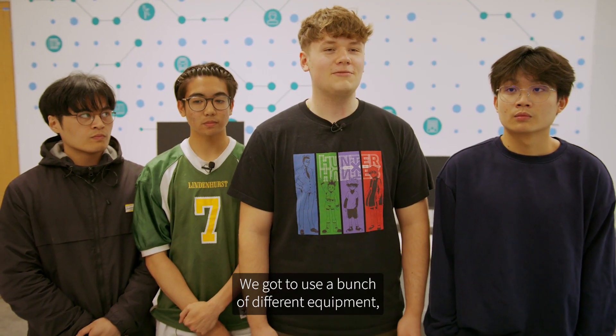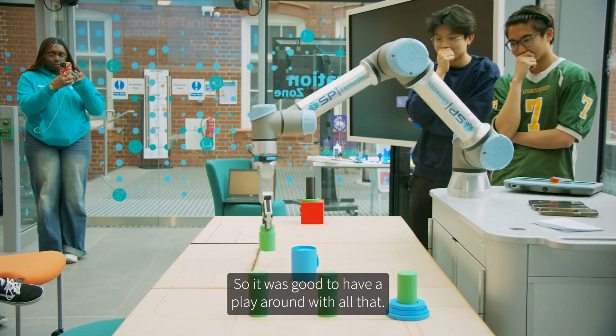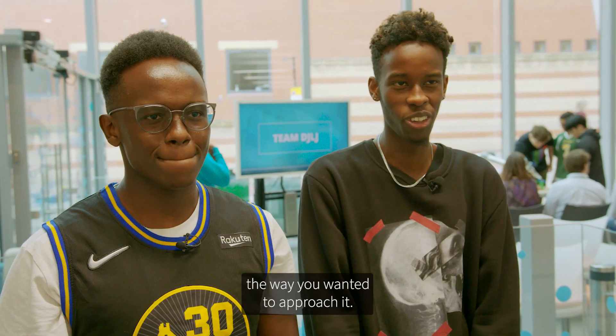We got to use a bunch of different equipment which I hadn't used before, so it was good to have a play around with all that. It allowed us to express our creativity a lot, because it was really open-ended in the way you wanted to approach it.